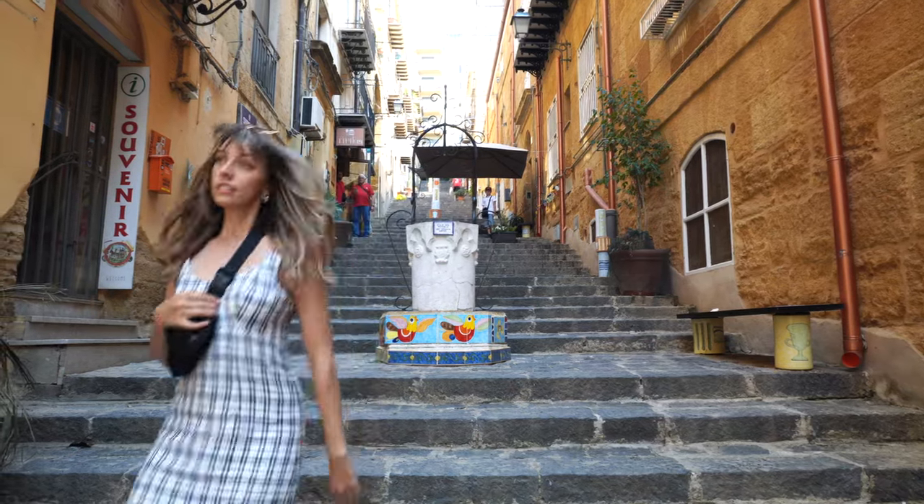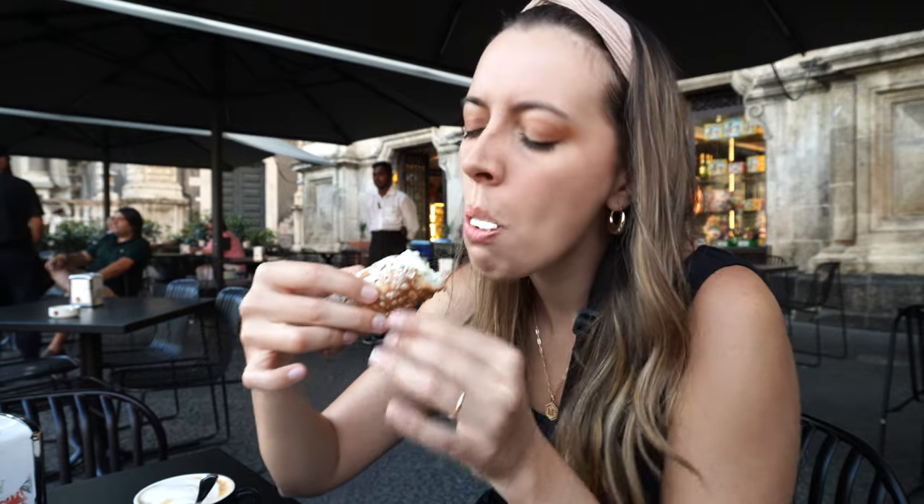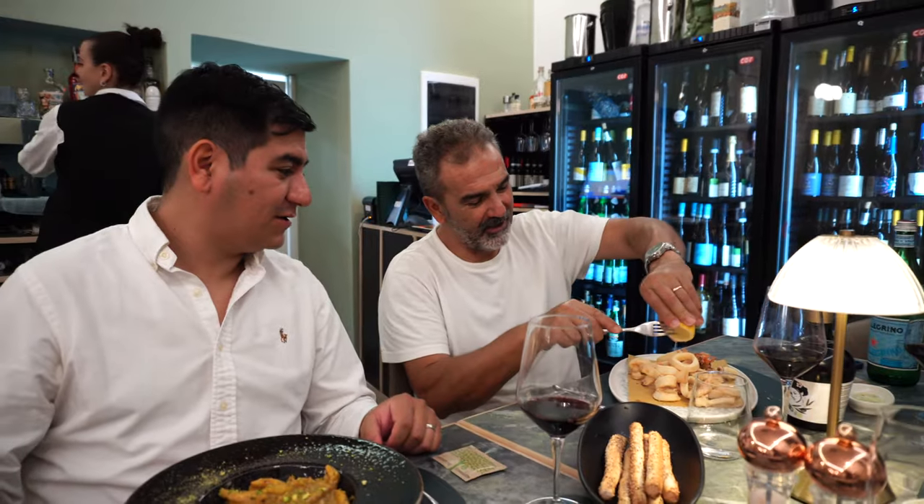I thought I knew Italian food, and then I came to Sicily. Sure, you can find your pizzas and carbonara pastas, but you're doing yourself a disservice if you're not exploring Sicily's unique regional offerings.